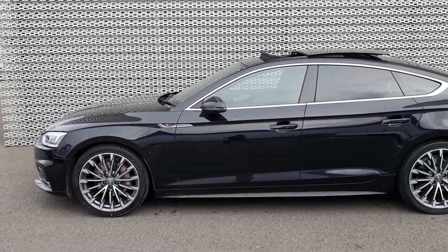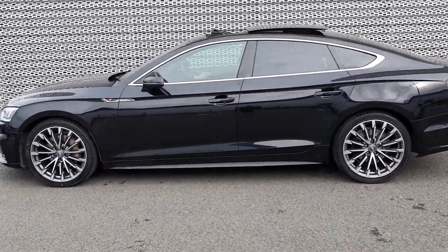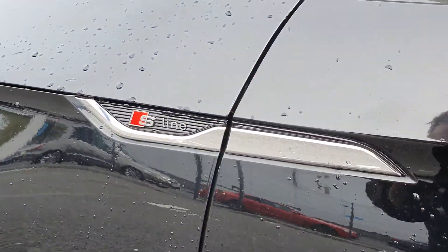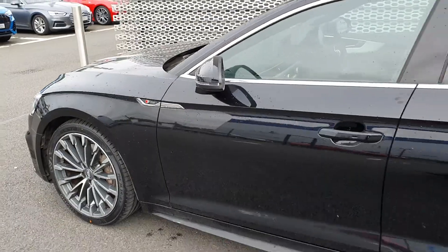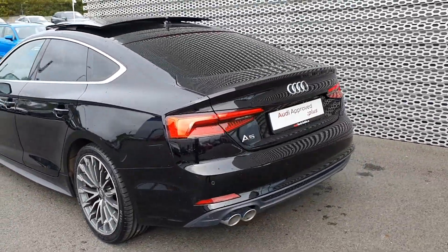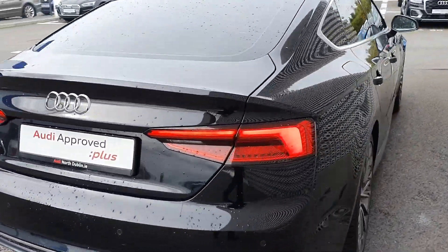You'll see at the top we've got a glass panoramic sunroof, which is open just now. A really nice touch on the A5 is this S line badge along the wing, symbolizing that it is the top of the line. Also got rear LED lights, dual chrome tipped exhausts, rear privacy glass, and dynamic indicators as well.